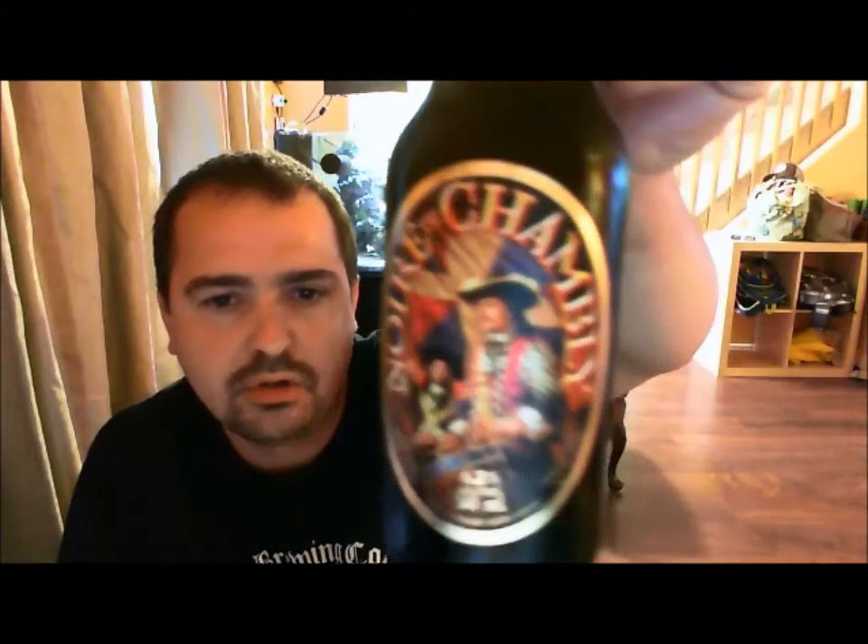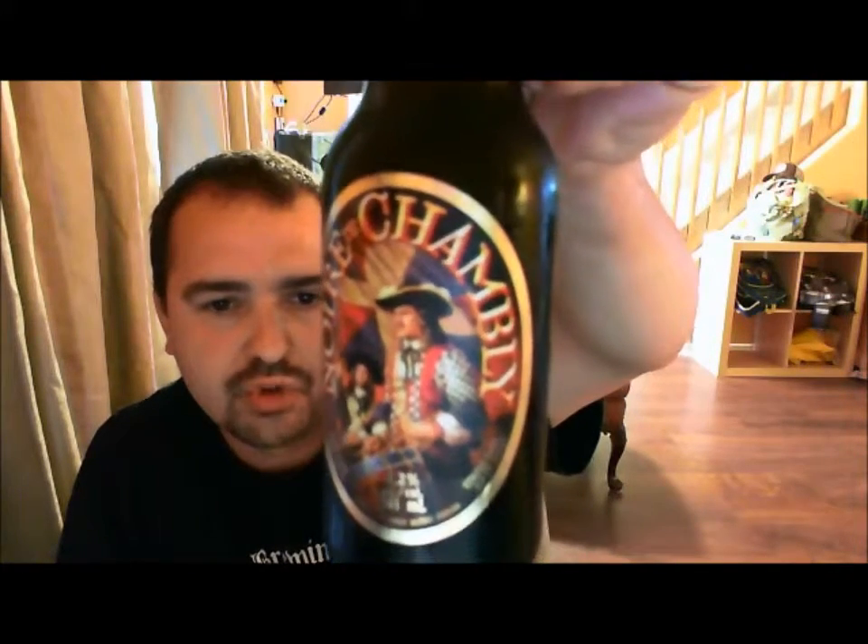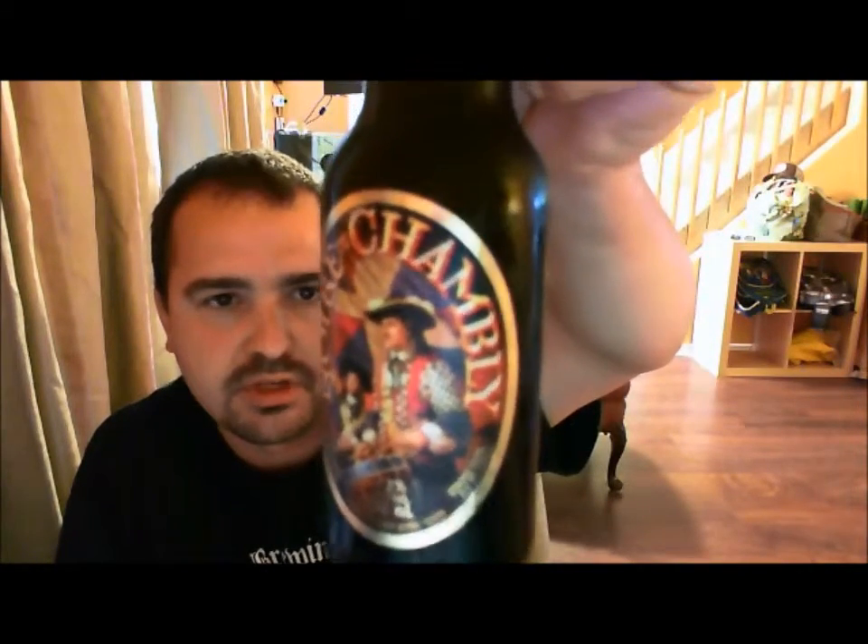Tonight I'm gonna be reviewing, from the Unibrow Brewing Company in Chambley, Quebec, Canada, the Noir de Chambley — Noir de Chambley, 6.2% ABV.